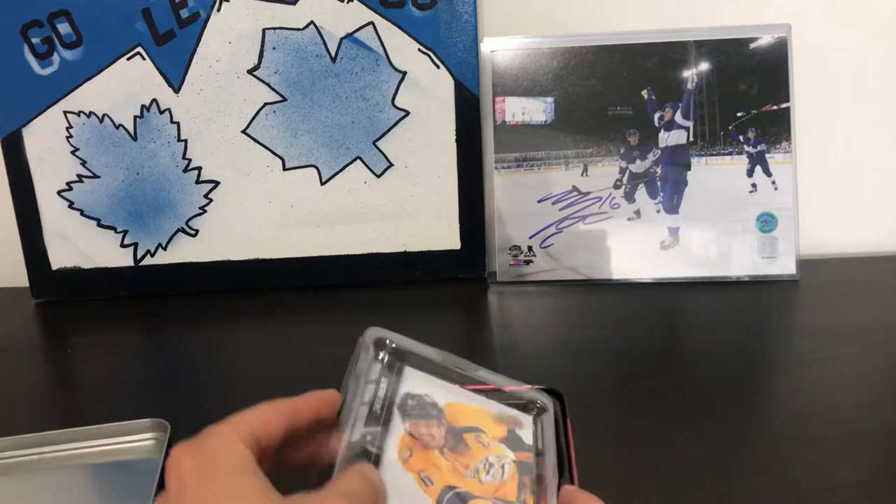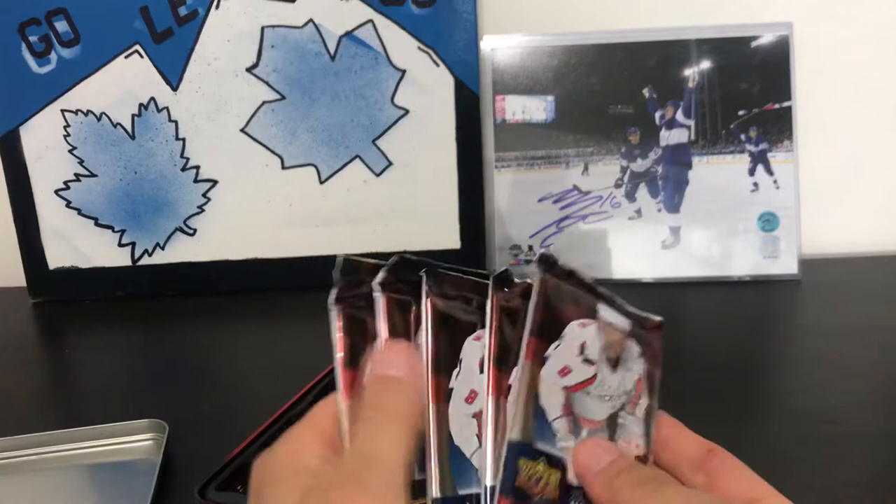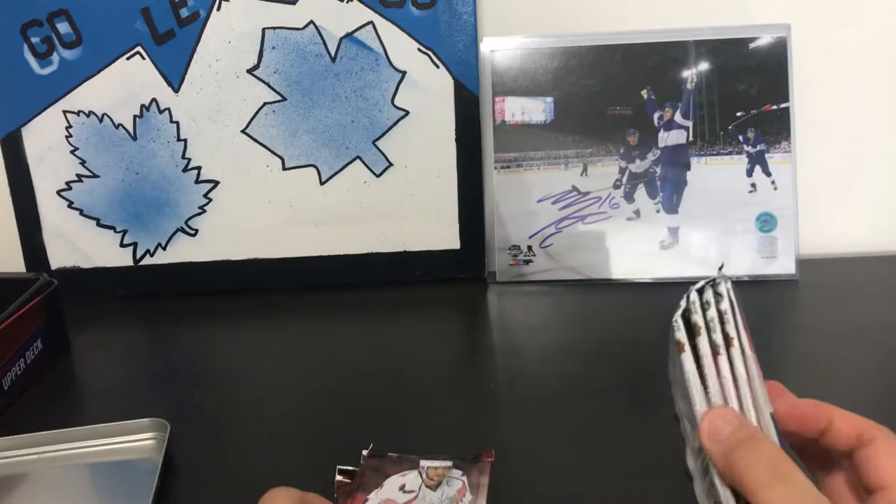On the top we got a Shea Weber jumbo card. 12 packs in total.